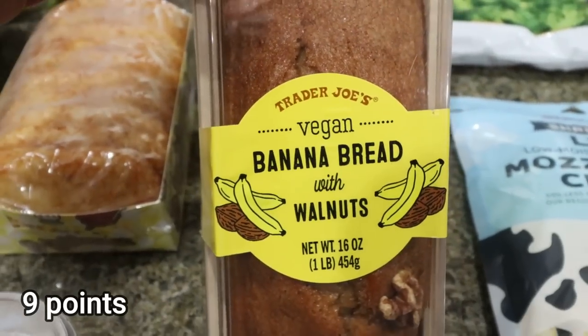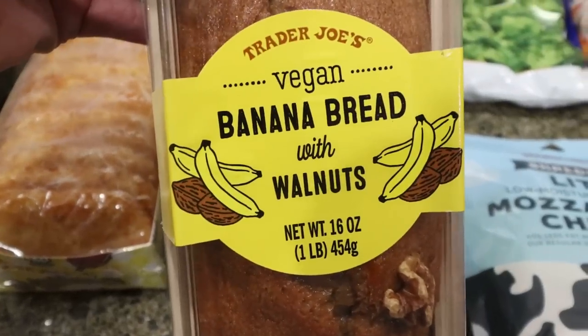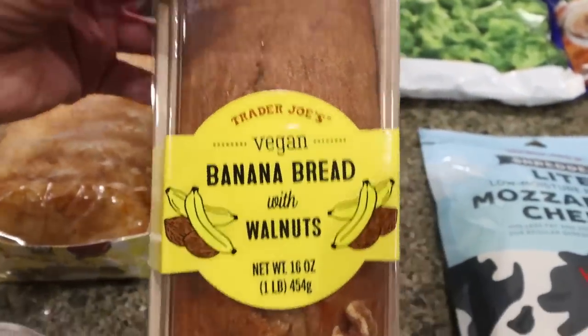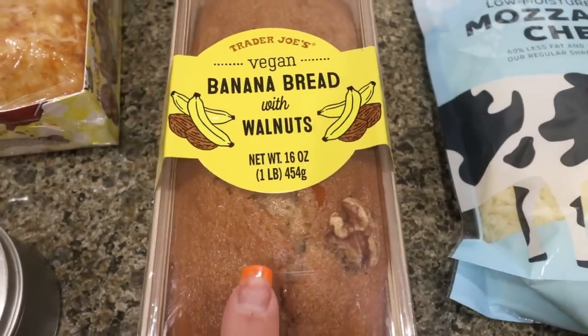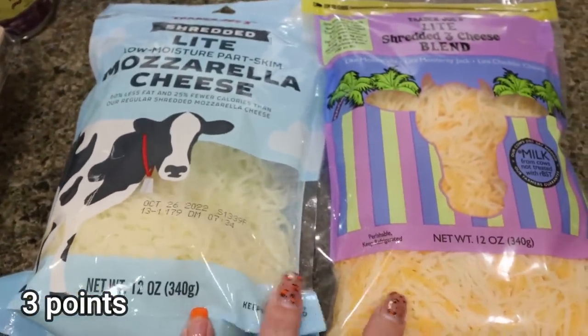I usually try to pick up some type of sweet treat for Troy and myself. I saw this vegan banana bread with walnuts and it looks so moist and so good. I think it was $4.99, so I picked that up.